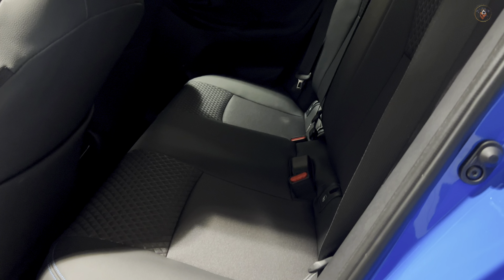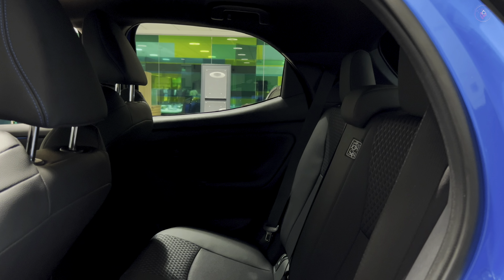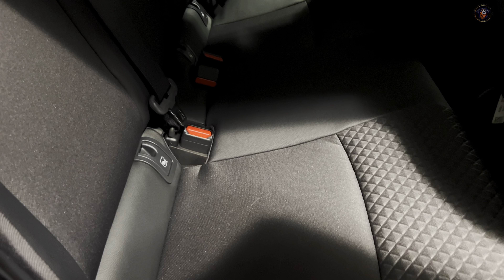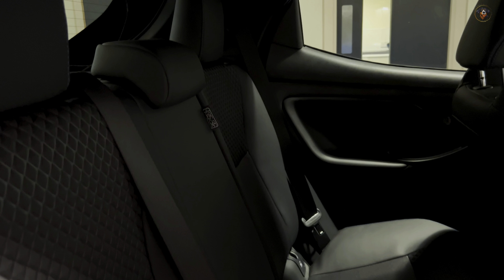Enhanced with 8 speakers and Bluetooth connectivity, the multimedia system boasts Digital Audio Broadcast (DAB) and a JBL Premium Sound System for a superior audio experience. With Toyota Smart Connect, seamless wireless integration with Apple CarPlay and Android Auto is guaranteed.